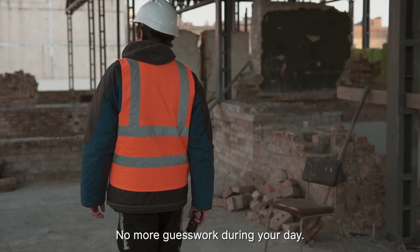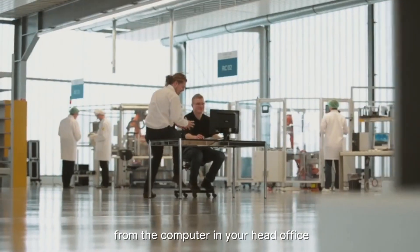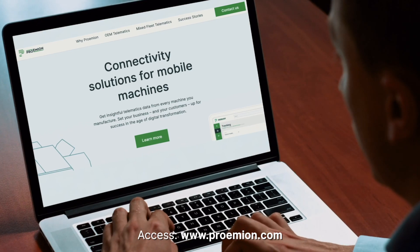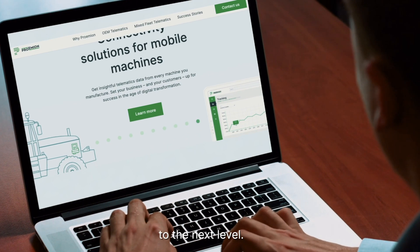No more guesswork during your day. All of your data will be available to you at any time from anywhere — from the computer in your head office to the worker's mobile phone at the job site. Managing your assets has never been easier. Access www.proemian.com and learn more about taking your equipment management to the next level.